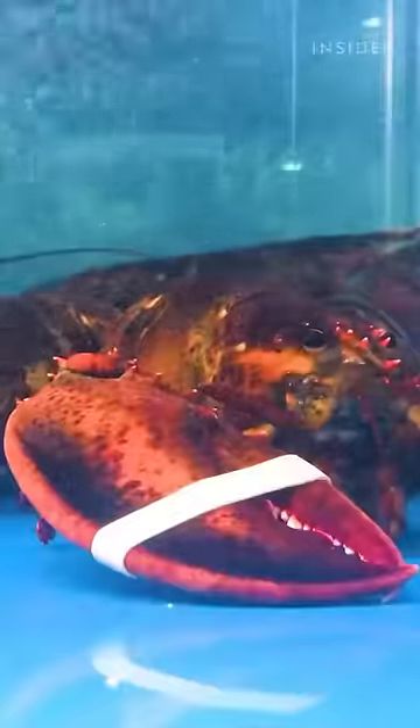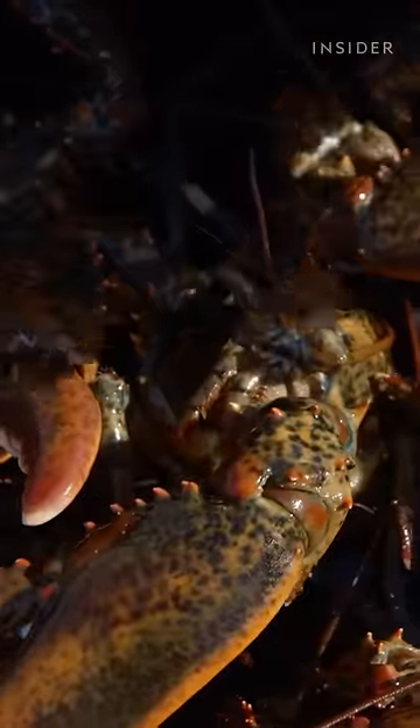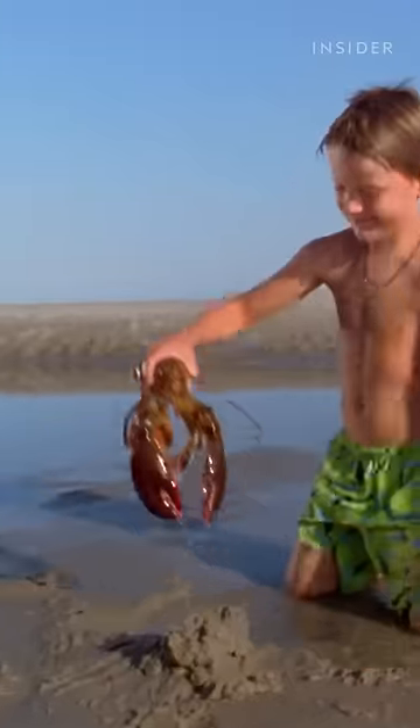They're then kept in saltwater tanks and shipped live. They need to be kept cool and moist, as well as get enough oxygen to survive the journey, all of which increases the cost to distribute them. On top of all that, they grow very slowly — it takes around seven years for a lobster to mature to the required harvesting size.